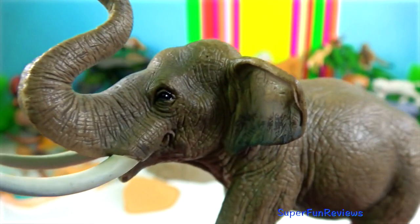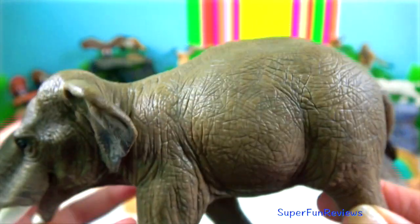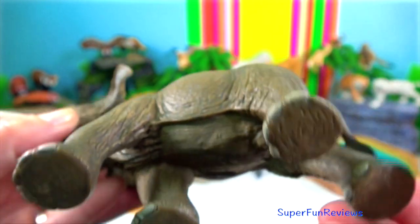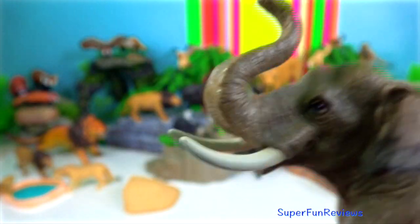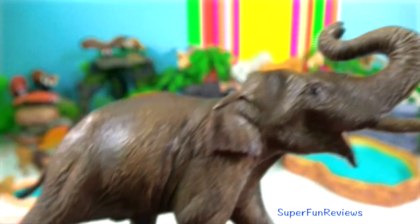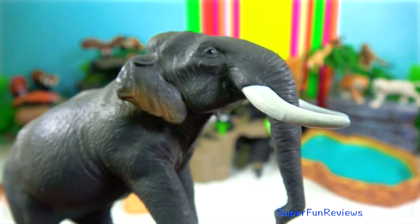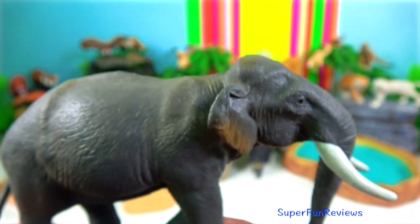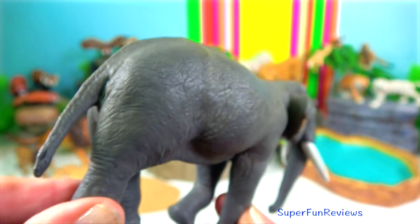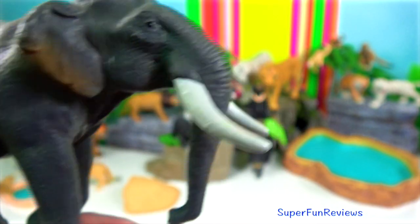Indian elephant. They grow to 3.5 metres at the shoulder and can weigh up to 5,000 kilograms. The tip of their trunk has one finger-like process and their back is convex or level. Indian elephants have smaller ears but relatively broader skulls and larger trunks than African elephants. They are considered to be mega herbivores and consume up to 150 kilograms of plant matter per day.